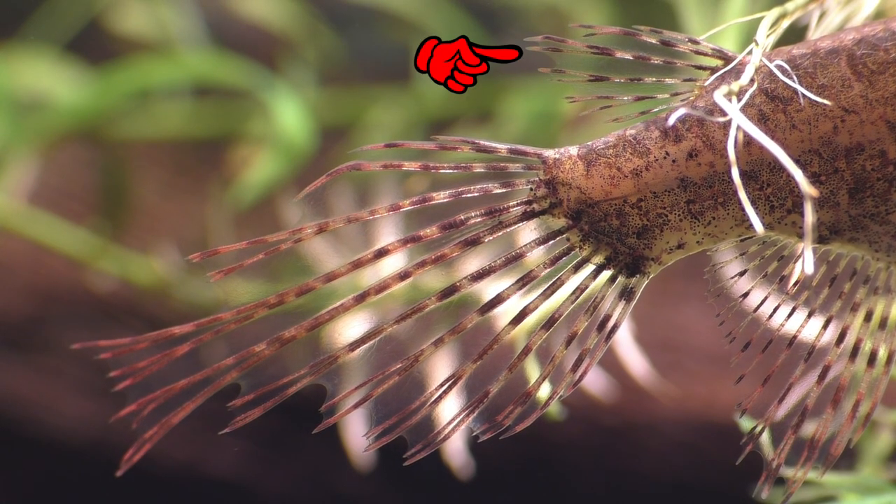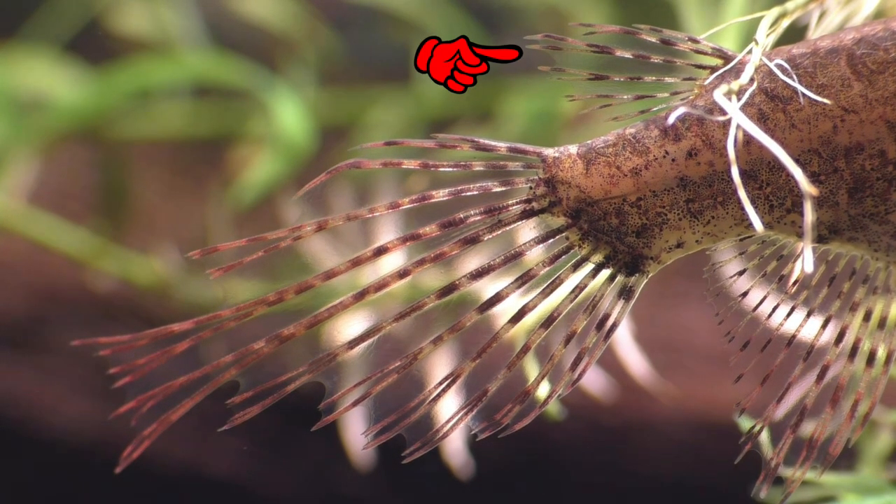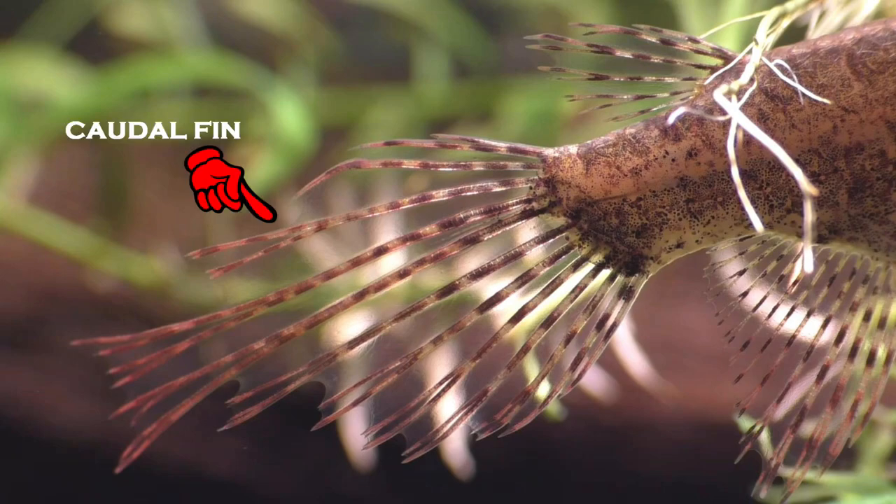Moving on to the dorsal fin, we can see that it's small and positioned near the tail, which enables the butterfly fish to float at the surface without having its dorsal fin sticking out of the water. The tail fin, also known as the caudal fin, is large and has a very unusual shape. This powerful fin enables the butterfly fish to move with sudden bursts of speed.